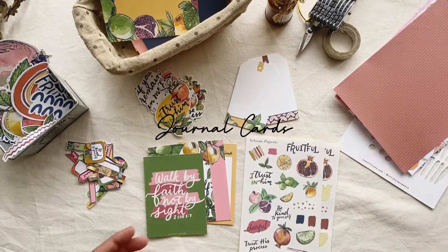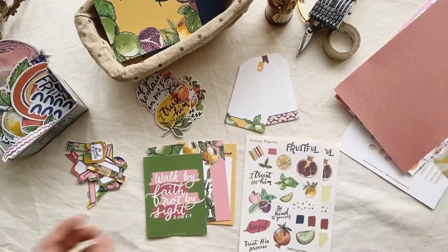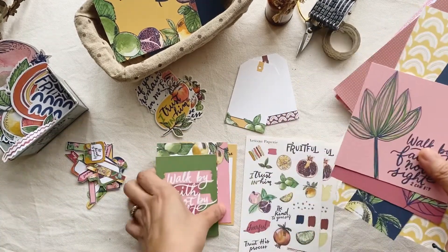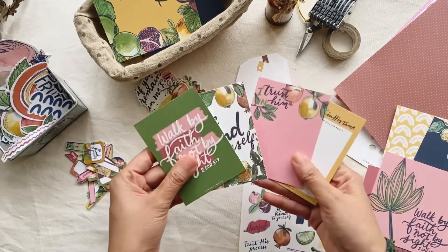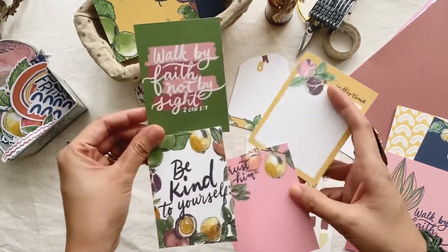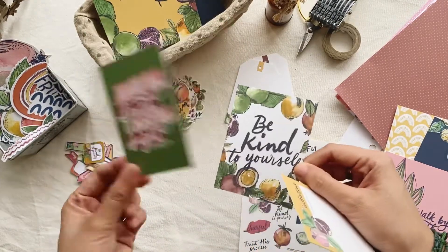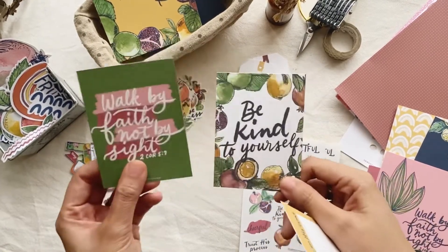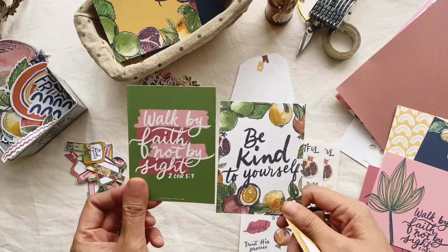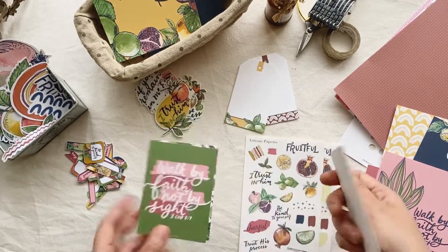The next one is the journal cards. I have two different sets. Starting with the first — the usual journal cards are two by three inches, so you'll get four of them. Two are pretty much just for encouraging words — you can use them as tip-ins, place them in your journal, or stick them on your wall.